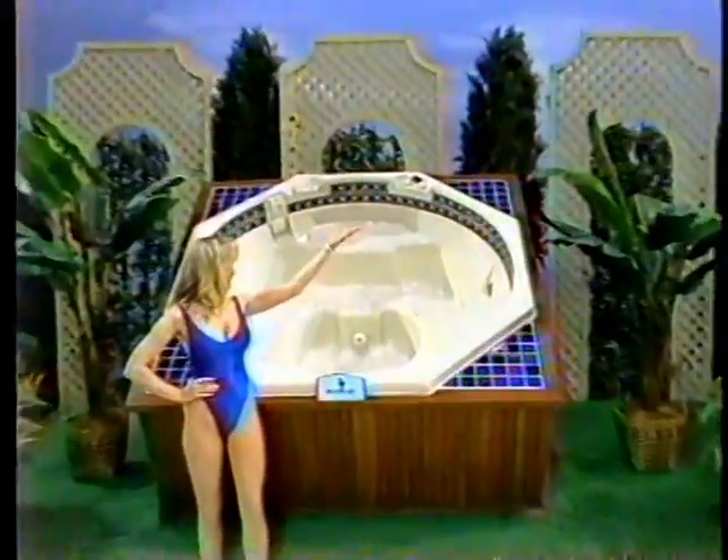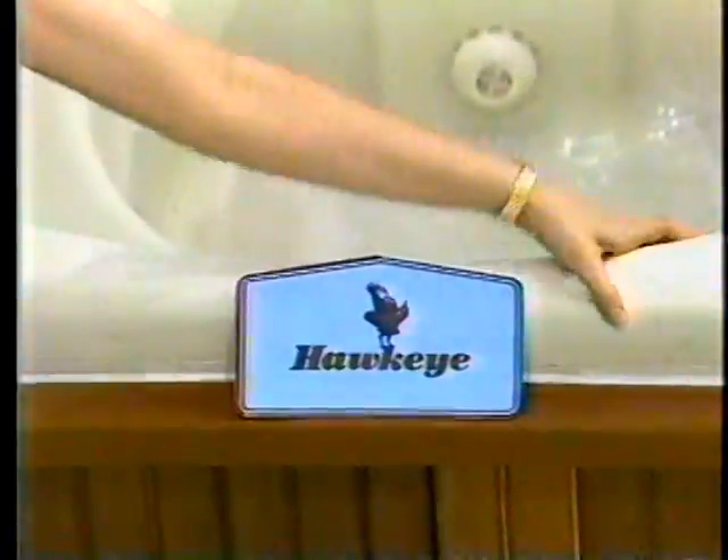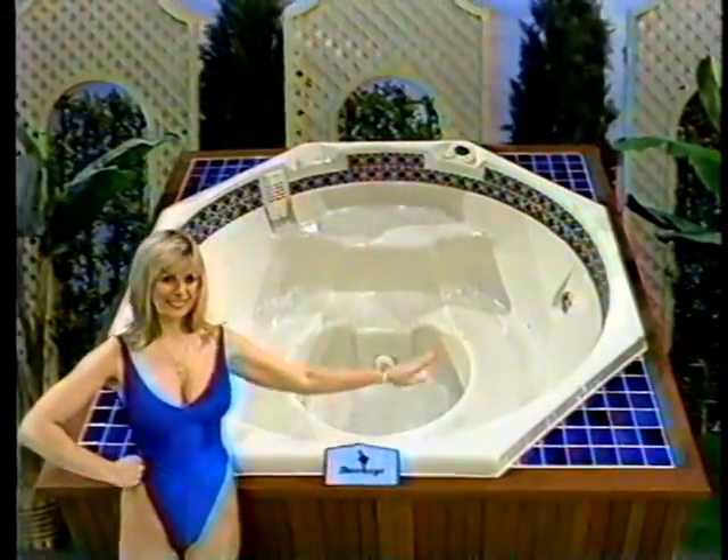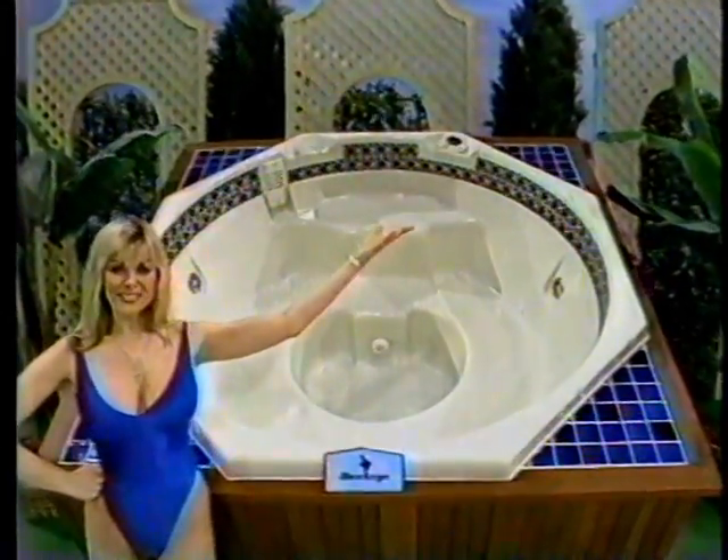This new spa, the Hawkeye Hialeah Therapeutic Spa, is built for quality relaxation, designed for portability, efficiency, and beauty from Hawkeye Products. And this showcase features a brand-new ski boat!